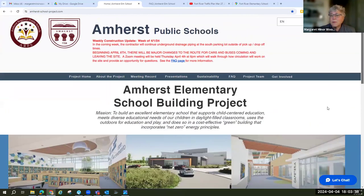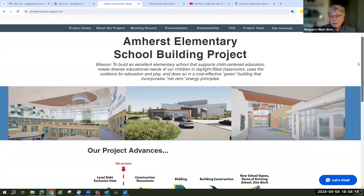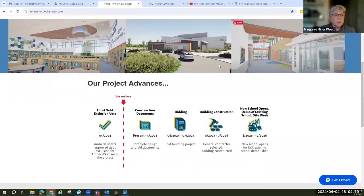This project has its very own website. You can find it by googling amherst-school-project.com. At the top of the screen, you can see there is a weekly construction update that is updated every week. The contractor came on site a week or two ago to get started doing some enabling activities. This text each week will give you a very brief update, and it's also going to link you to a page with more details. The website has information about what the new building will look like and a timeline for construction. The important thing to know is that we're going to make this change now, but we will be in construction for the southern part of the site until the winter of 2026. We expect the school to be open in the fall of 2026.